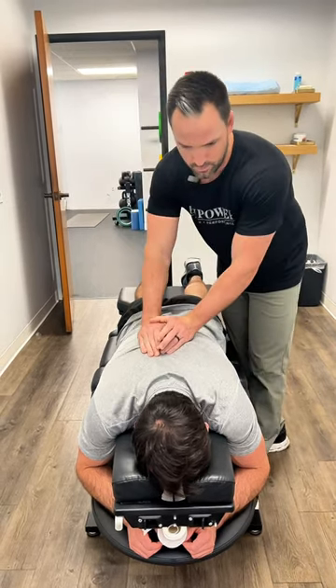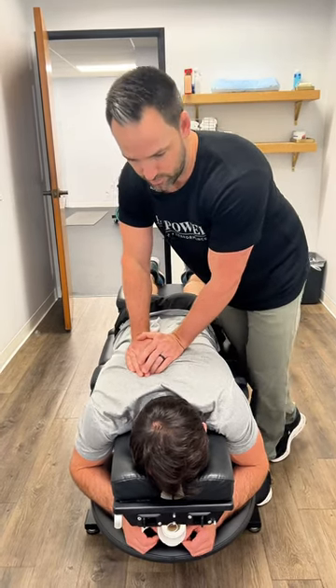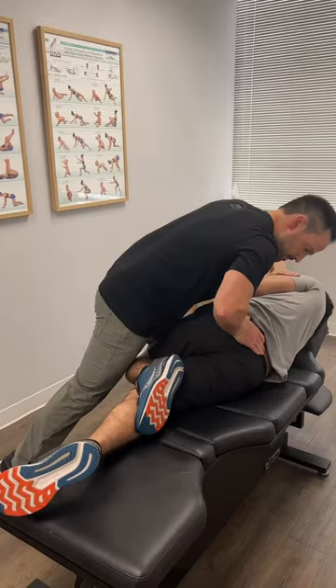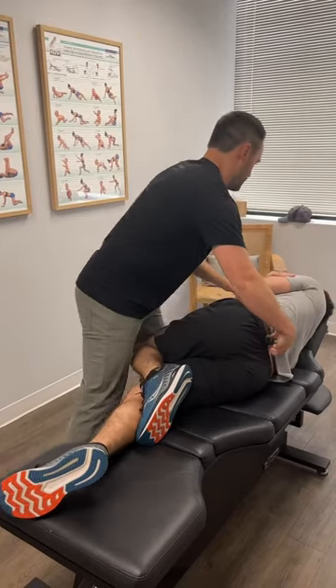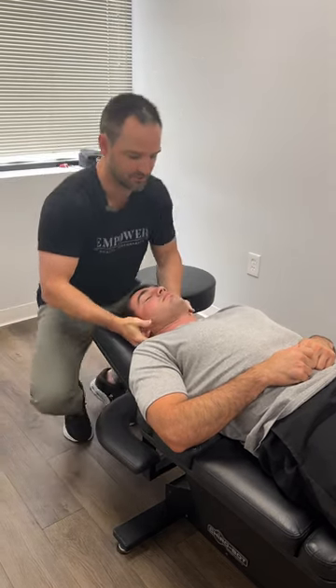Big breath for me. Good — drop those shoulders, let them fall. Go back there. There we go. That was a good one.